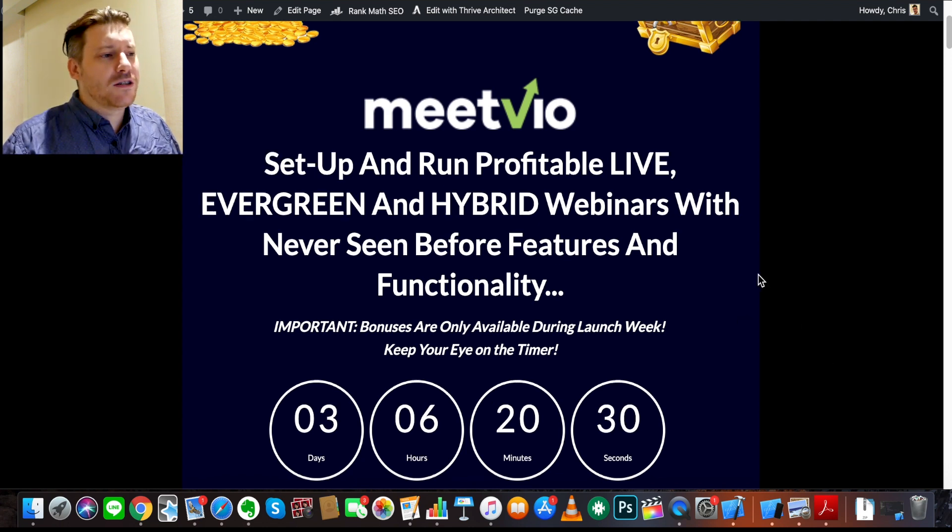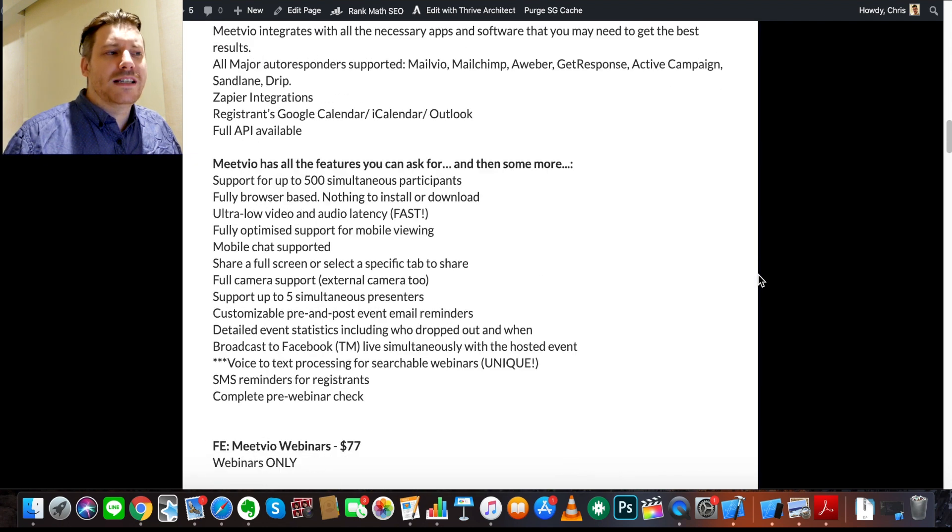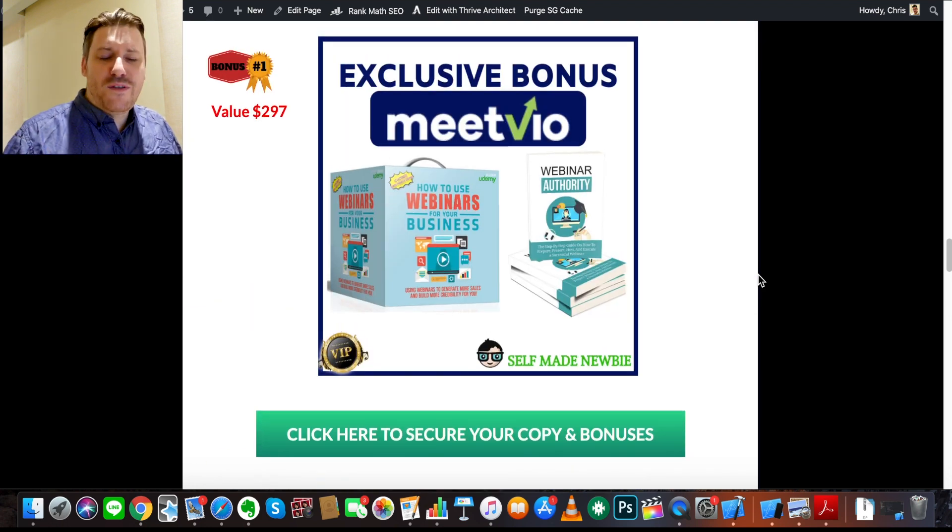If you're interested, make sure you go through the link in the description, because that will first send you to my bonus page. My bonus page is integrated with the MeetVio official web page. When you click the green buttons, it locks in all of these bonuses before sending you to the MeetVio sales page. If you purchase MeetVio, you get MeetVio plus all these bonuses in one big bundle you can access immediately. The first bonus is 'How to Use Webinars for Business' and 'Webinar Authority.'